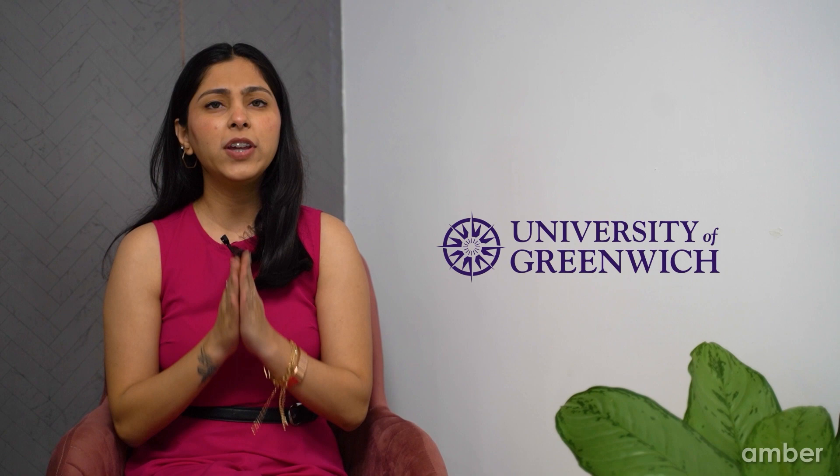If you want to study at a beautiful university with lots of history that guarantees a great student experience, then the University of Greenwich is the place for you, and we are here to help you get into this university. From entry requirements to student life, we have covered everything in this video. Keep on watching and learn all about it.